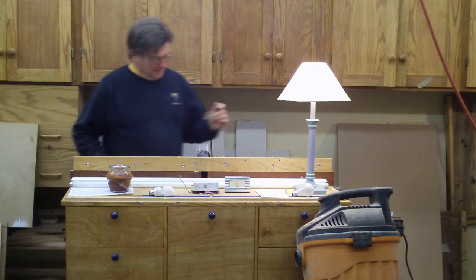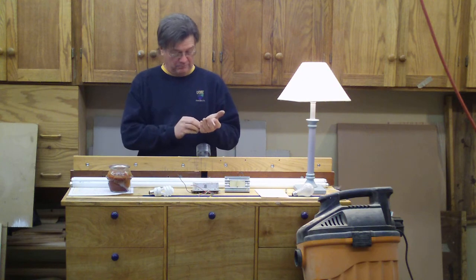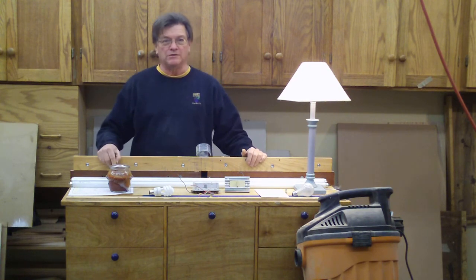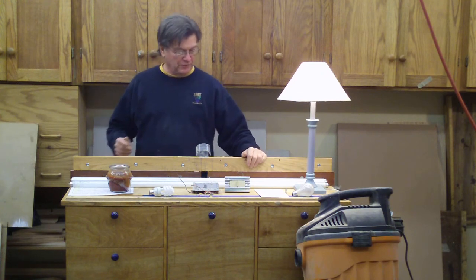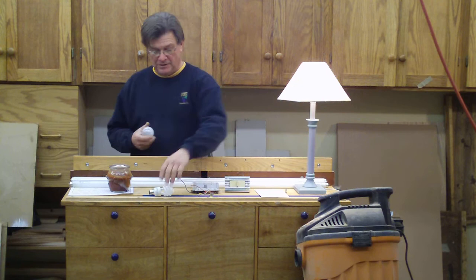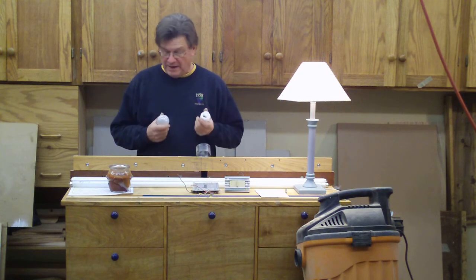Hi, welcome back. I'm Joe, and we're in a small wood shop, but today we're not going to talk about wood. Before I was a woodworker, I was an electrician for 35 years, and we're going to go over today some of the misconceptions about electricity and some of the ways you can save.